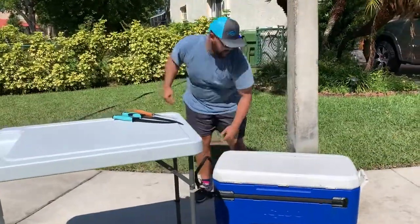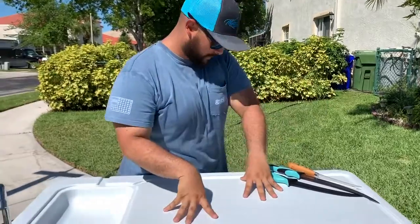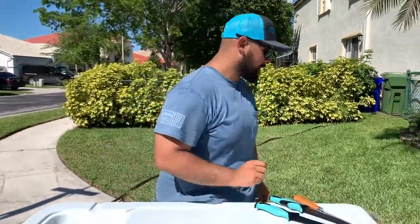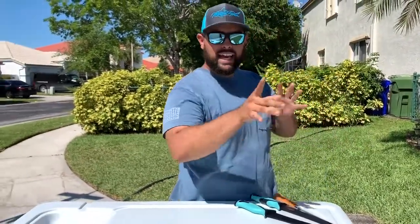What up slayers? We're back at it with another adventure in the hot summertime. Summer is in full effect. It's hot. Now today's video is something cool I haven't done in a while — a little catch and cook.